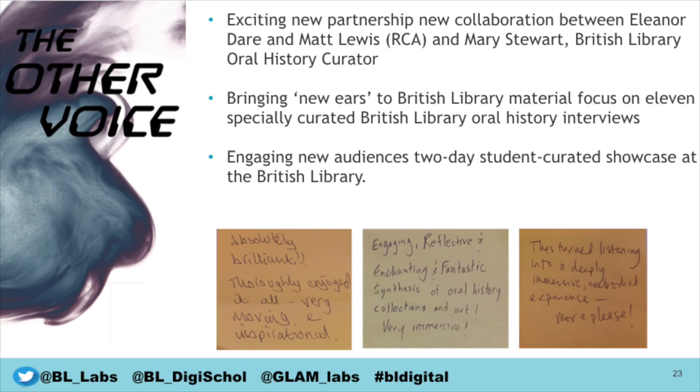I selected 11 very chunky bits of oral history and the students were let loose to do what they wanted with them creatively. We held a two-day showcase here at the British Library and had about 125 British Library staff members come and see it, which was amazing — people who often hadn't come to artworks before. People often stayed for about half an hour looking at the works, which was very exciting.